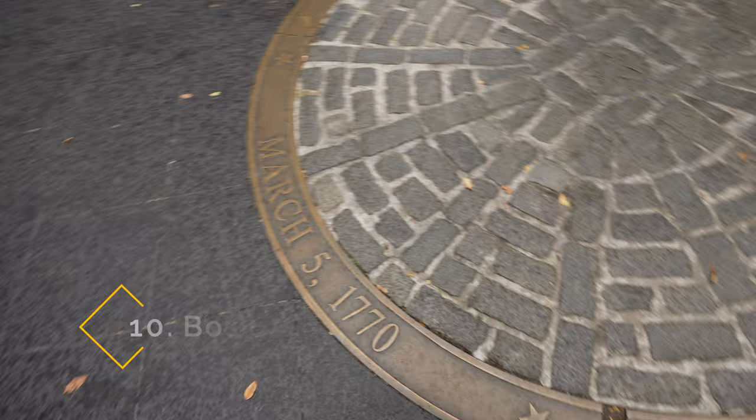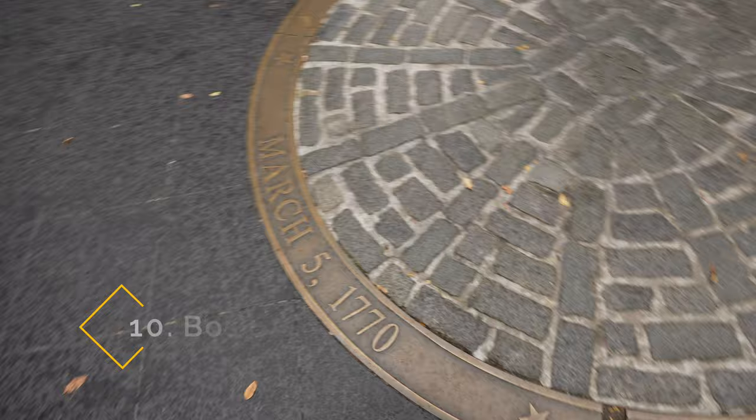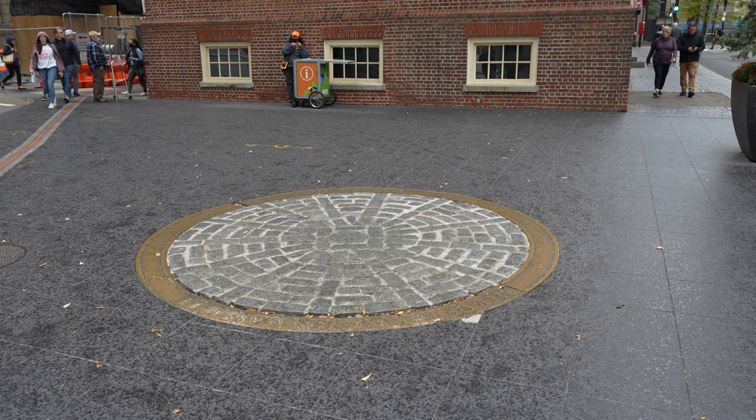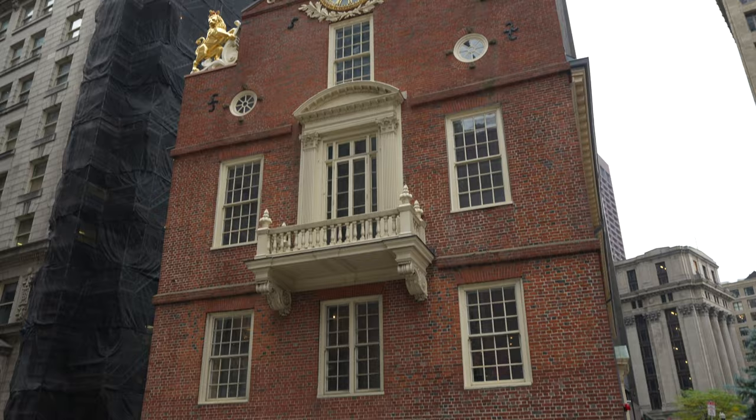Right outside is the site of the Boston Massacre, the next stop on the Freedom Trail and the site where five people were killed by the British Redcoats on March 5th, 1770. It's quite a sight seeing this historic building right next to all these skyscrapers.